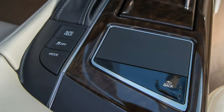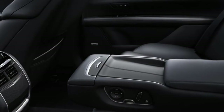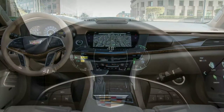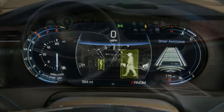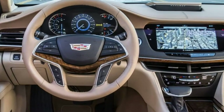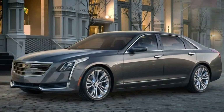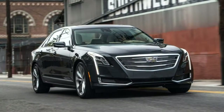The 2018 Cadillac CT6 is a large luxury sedan available in four main trim levels. The base CT6 is well-equipped, while the luxury trim adds high-end safety and convenience features. The premium luxury adds even more technology, followed by the Platinum, which makes all options standard. The base CT6 comes standard with a 2.0-liter four-cylinder turbo engine making 265 horsepower and 295 lb-ft, and includes 18-inch wheels.